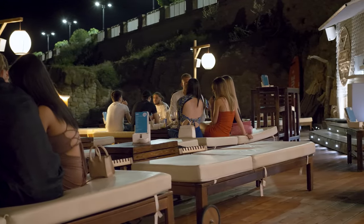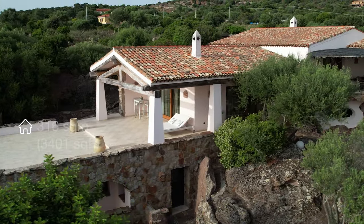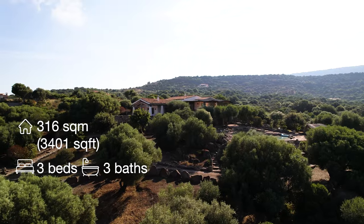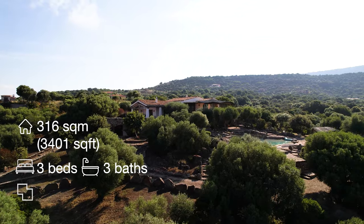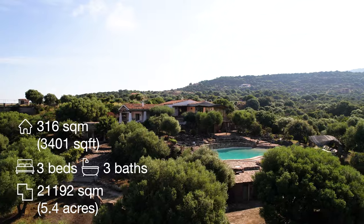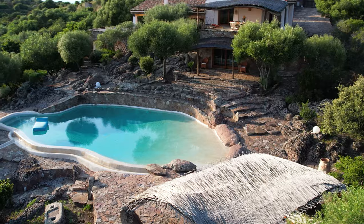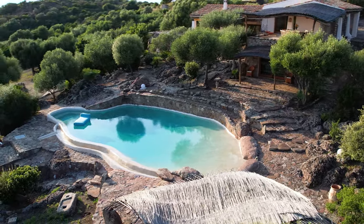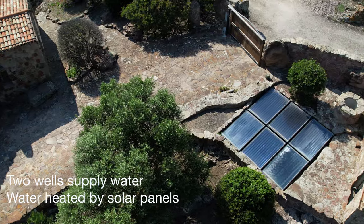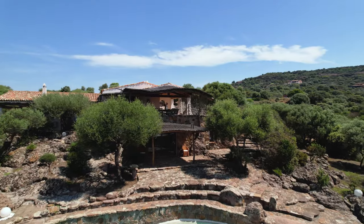Now back to the property. This home is 316 square meters with three bedrooms and three bathrooms. Built in 2005, it occupies a 21,192 square meter lot which has been preserved as a vibrant and peaceful ecosystem with the goal of maximizing the independence and sustainability of the property. The water is drawn from two wells and then heated by solar panels. Meanwhile, the use of zero kilometer materials further preserved the environment while embellishing its beauty.